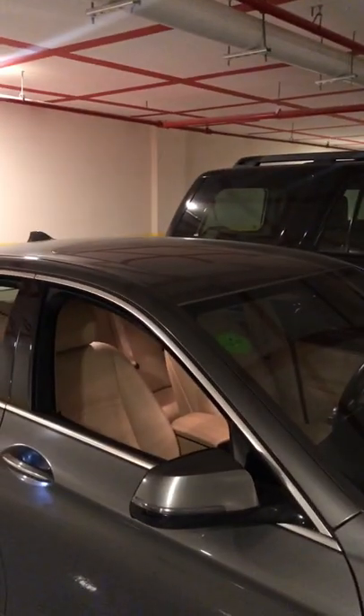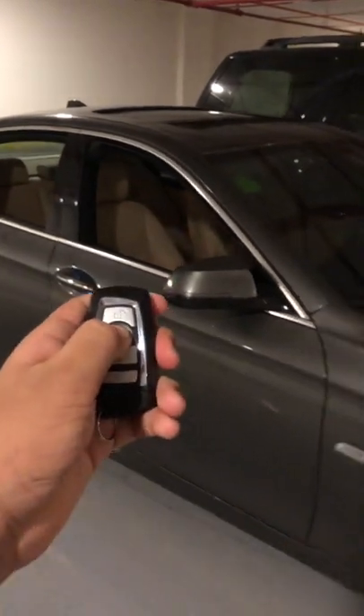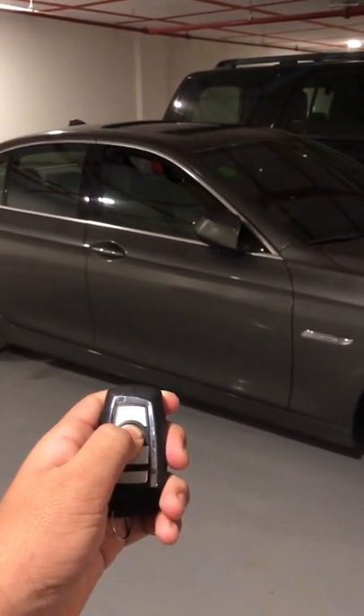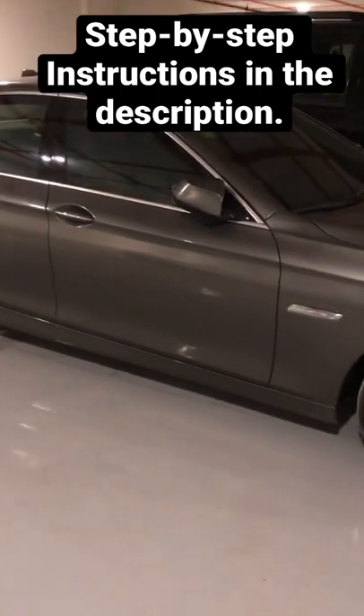To cancel it, long press again and you can see everything go back to normal. Be sure to check that all your vehicle's doors are locked and the windows are closed. Thank you.